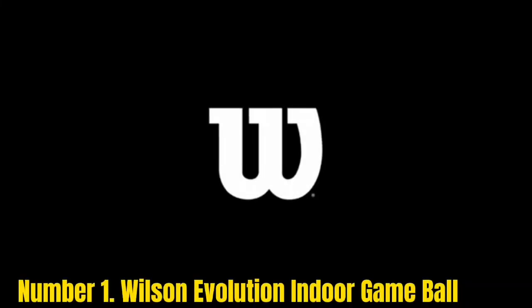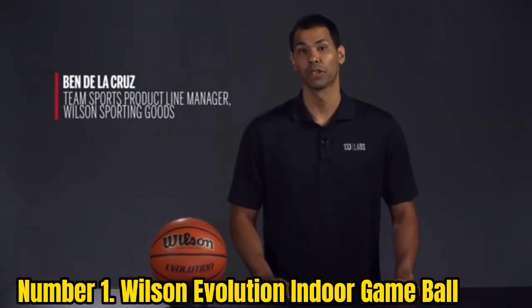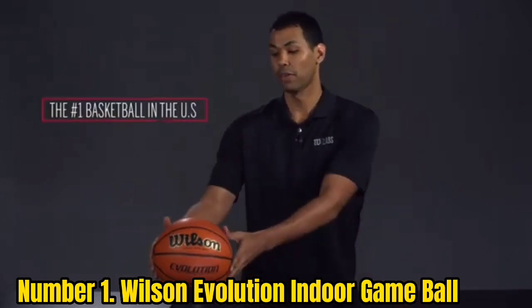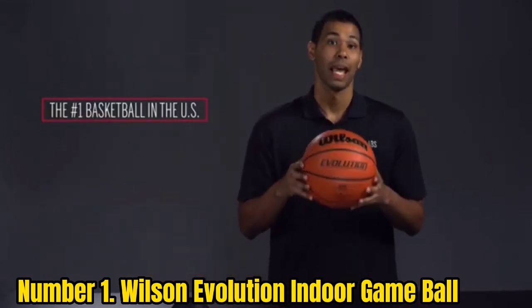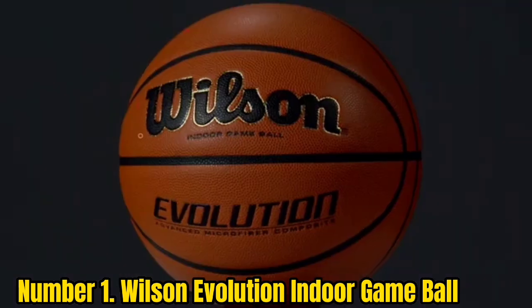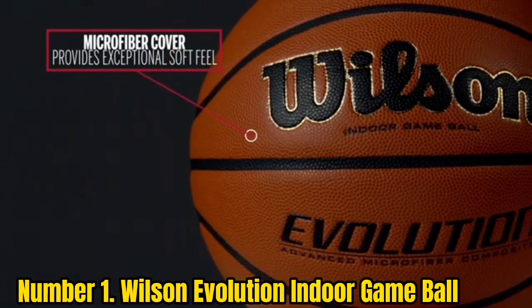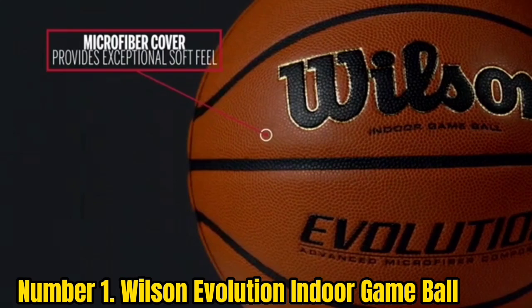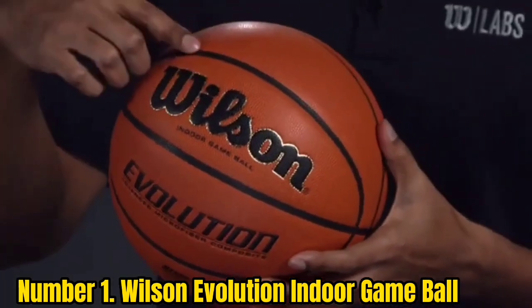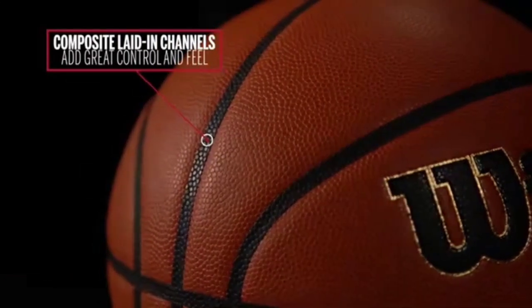Number 1: Wilson Evolution Indoor Game Ball. Extremely popular in high school and colleges, the Wilson Evolution is the best-selling composite leather basketball on the market. NCON season tournaments use the Wilson Evolution more than any other basketball. Wilson is known for the grippy, soft — almost buttery — texture that their microfiber composite cover provides. Most players love it, but some prefer the more natural feel of Spalding or Nike basketballs. Channels are pebbled, giving them extra grip, and the basketball has top-notch bounce consistency.